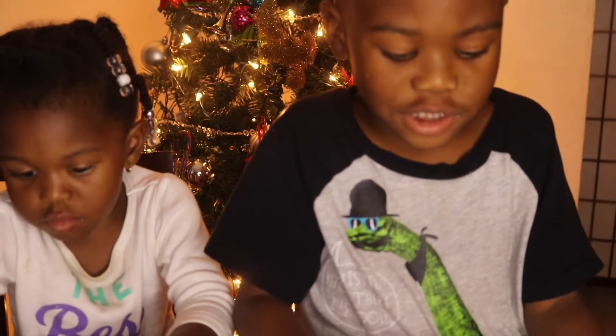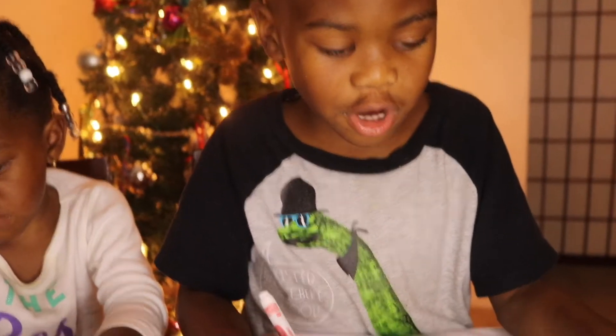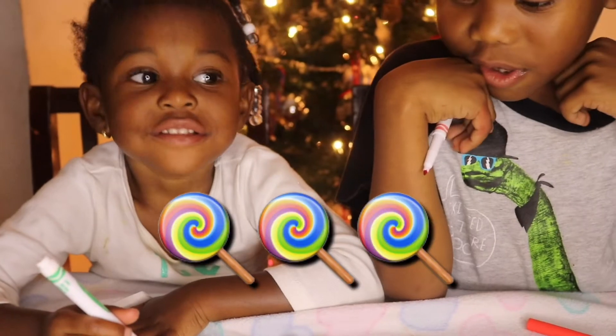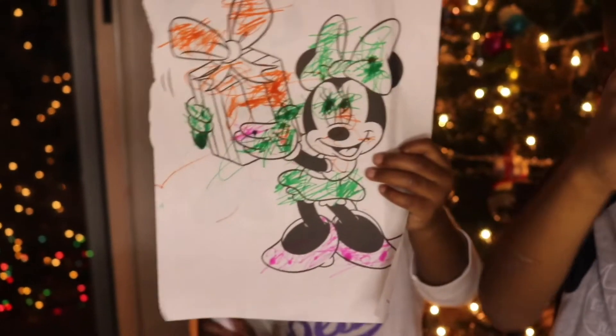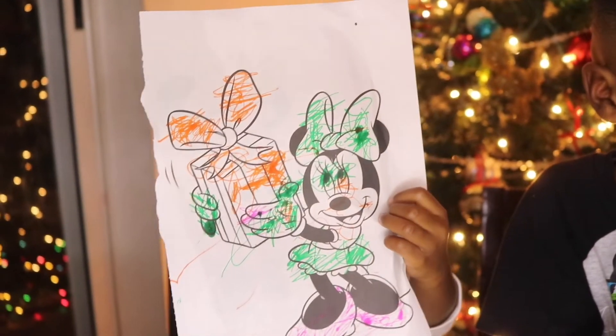Now I just have to color her face. What do I want to color him, guys? Comment below — what should I color his eyes? I think Mickey Mouse eyes are white, I'm just going to leave them white. You're done? Mickey Mouse loves that lollipop. That one — Mickey Mouse with the red shoes and a lollipop in his hand. And this is Nala's — she got Minnie Mouse with the pink shoes, green eyes, green skirt, and the orange Christmas gift. You guys did an awesome job!